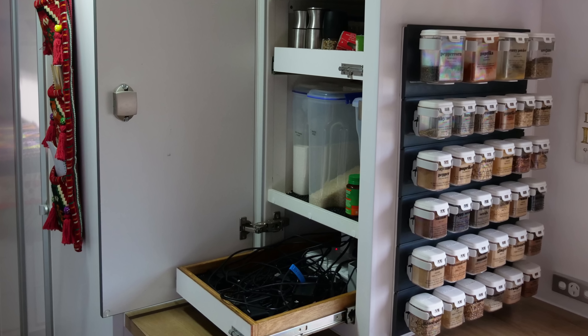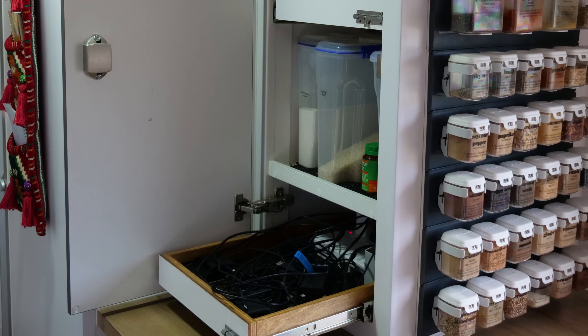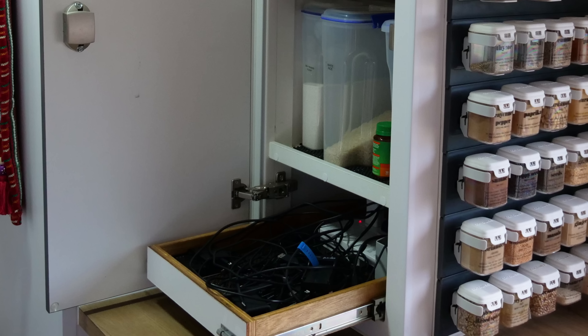We had some alterations done on our pantry cupboard, because I like to have lots of food and it was a bit of a disaster — stuff stacked on each other. So we had some extra shelves put in so that everything wasn't piled up high. We also added a charging bay that slides out, so everything we charge goes in there. Close the door and it's all neat and tidy out of eyesight — all the cords live in there. That works really well for us.